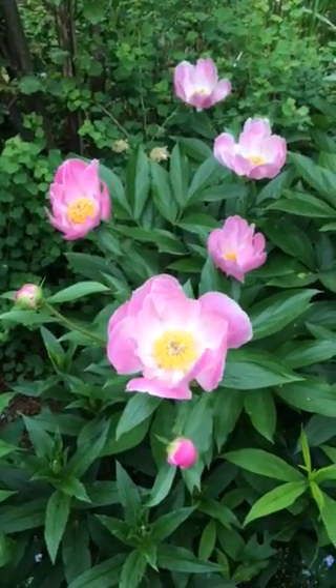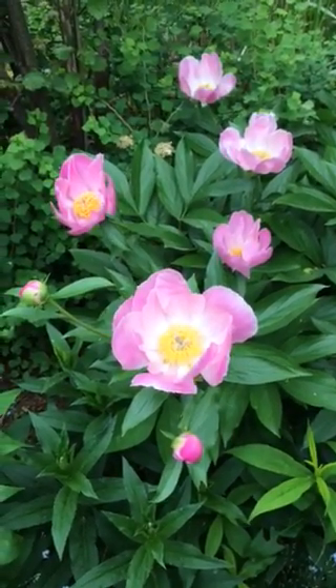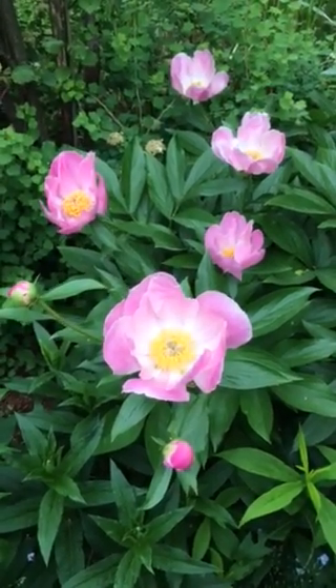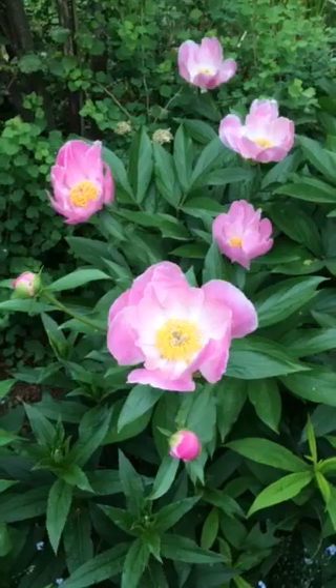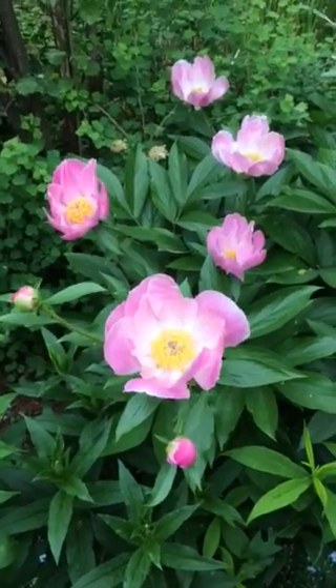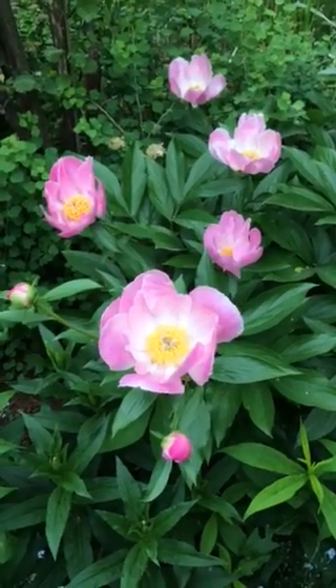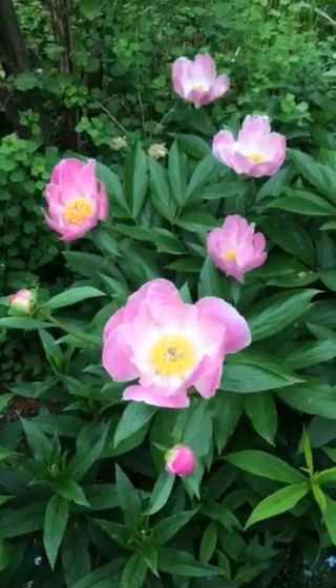Moss Lady here. I just want to do some up close shots of blossoms. It's overcast so I think it might work a little better today. I still don't know how to make the screen bigger on my phone when I upload it, but I'll figure that out another time.